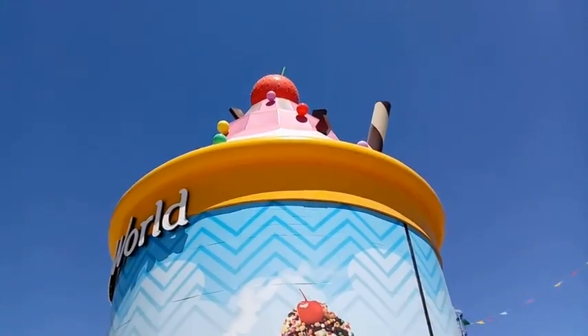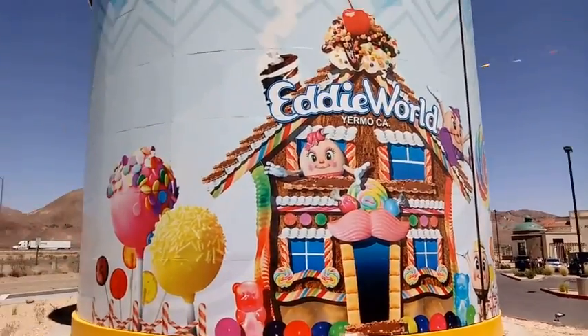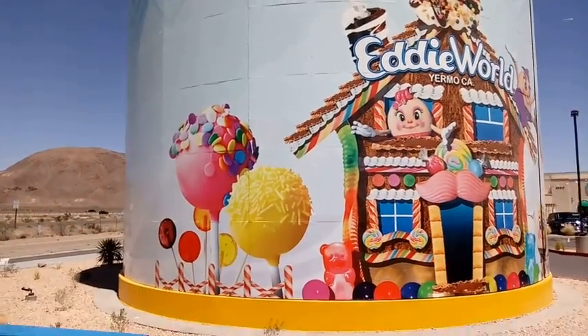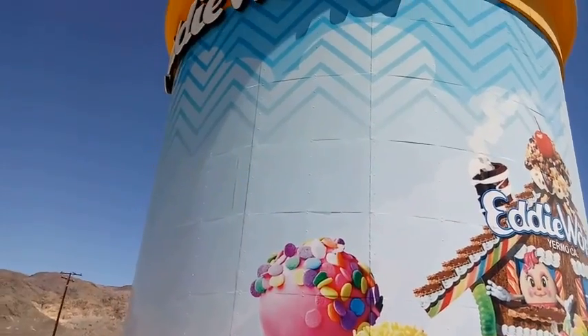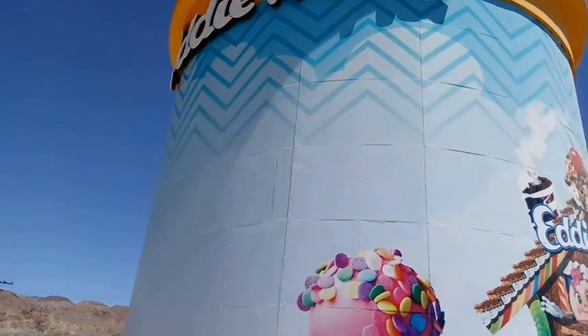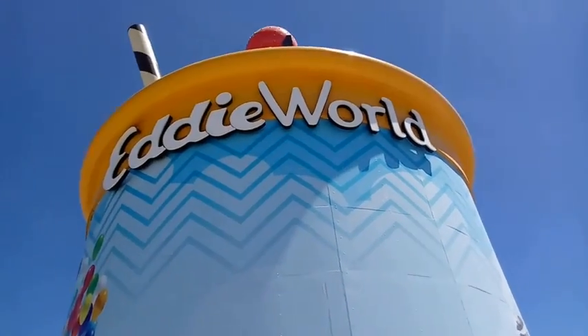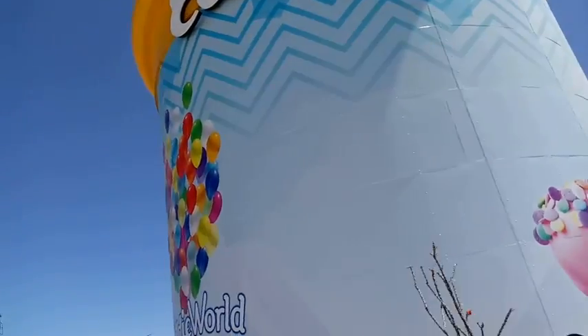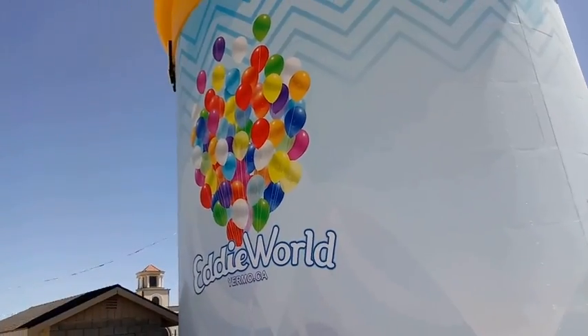It definitely sticks out like a beacon in the day, night, whatever you want to call it. I kind of remember seeing it on my way to LA, but it was dark out and you can't always see some of that stuff. Pretty cool, pretty cool.